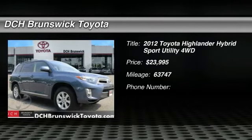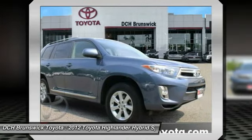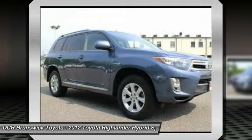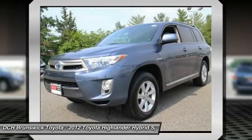The 2012 Toyota Highlander Hybrid. The Highlander Hybrid is equipped with a standard 3.3 liter V6 270 horsepower hybrid engine that achieves 27 miles per gallon in the city and 25 miles per gallon on the highway.